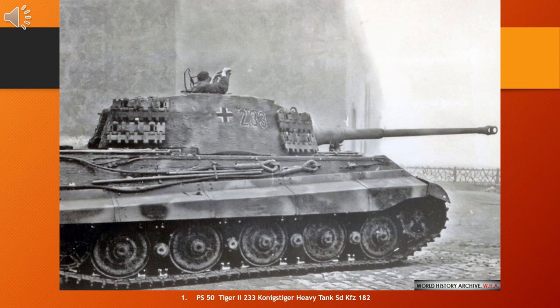On the Eastern Front, the first unit to be outfitted with the Tiger II was the 501st Heavy Panzer Battalion, which by 1 September 1944 listed 25 Tiger IIs operational.